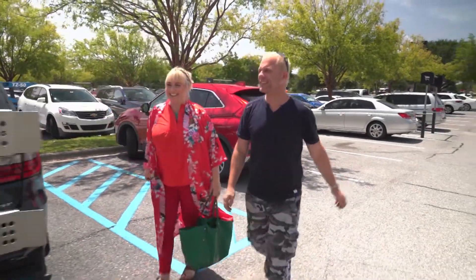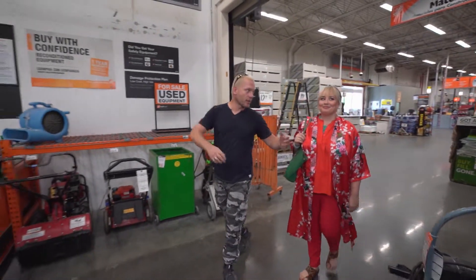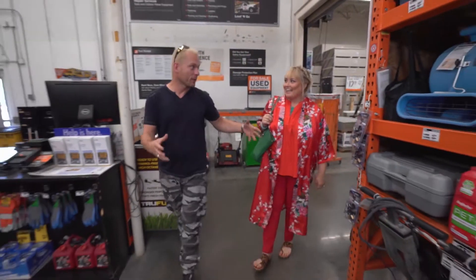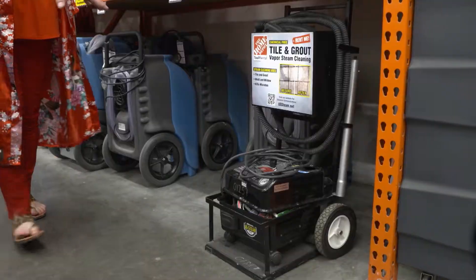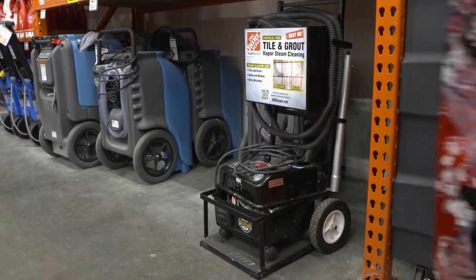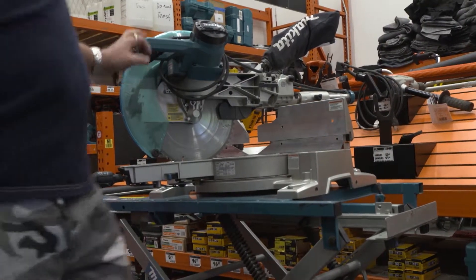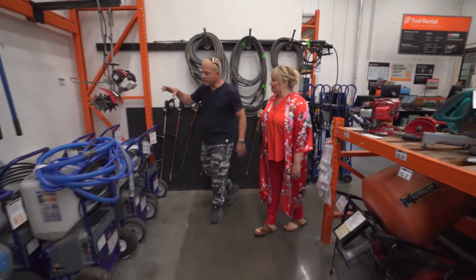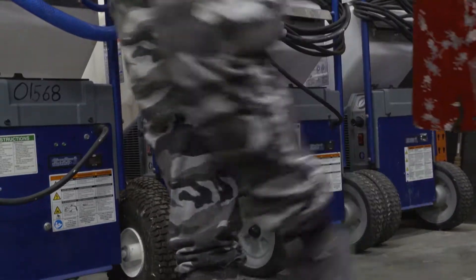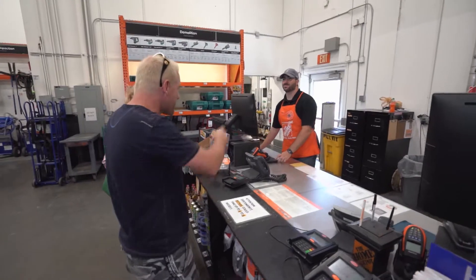Here we are at the Mecca of tools — this is where I start all our makeovers, and it's your first time coming in with me. They have everything we need: a tile cleaner for the tile and grout, pressure washers for the deck and pool patio, cabinetry and trim work, a compound miter saw, a table saw. For the popcorn ceilings that were scraped off, this machine here will spray texture on the ceiling — we're going to do a nice clean knockdown. And if you have any questions, just find one of these guys with the orange aprons, like Josh here.